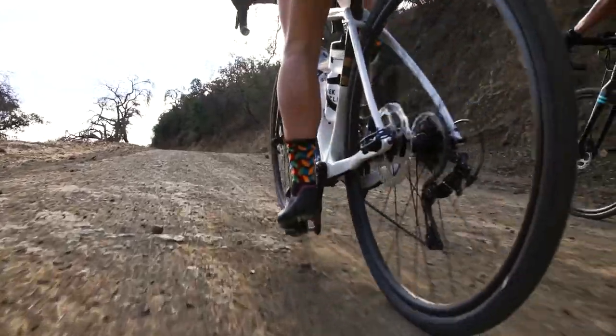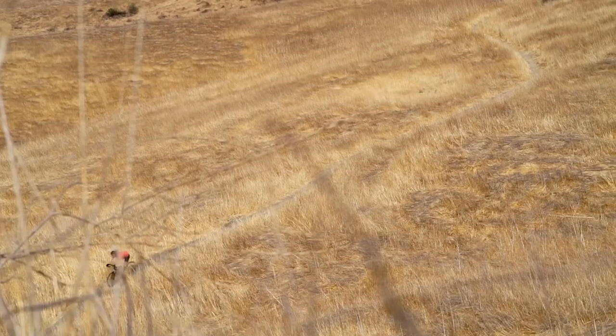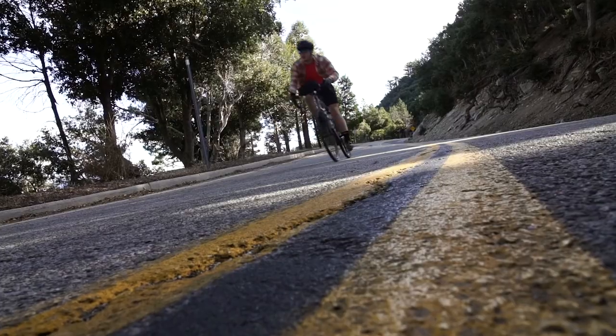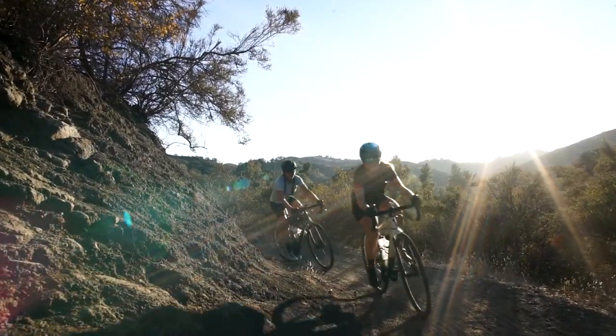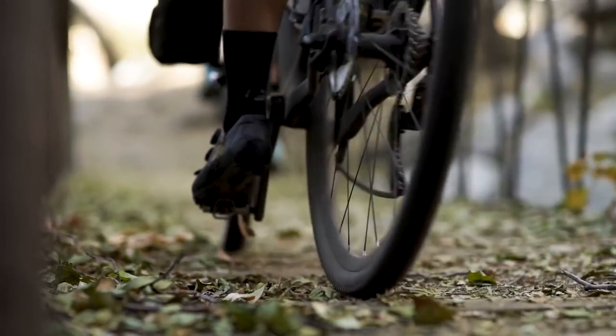So which Trek road bike is right for you? The Checkpoint is more than a road bike. It's designed for adventure, getting off the beaten path, and being incredibly versatile. Not only can you ride on the road, but you can ride on multiple surfaces like gravel, trails, paths, and anywhere you can imagine.